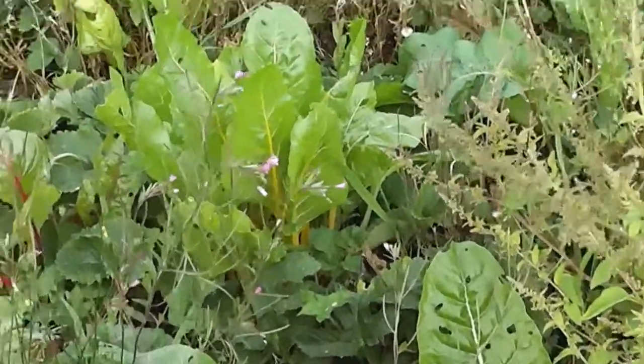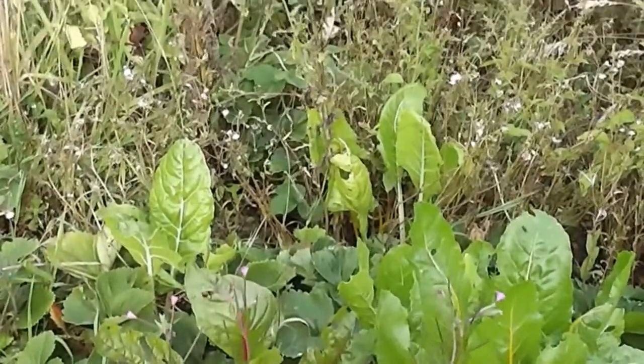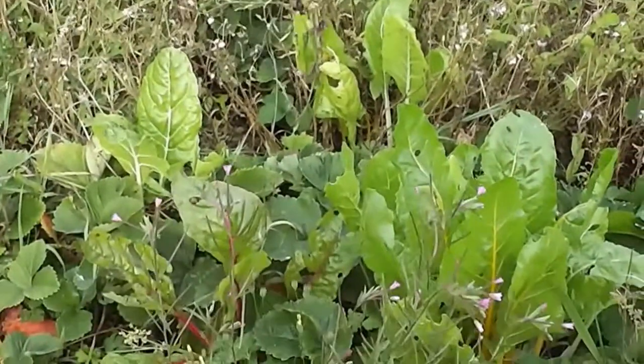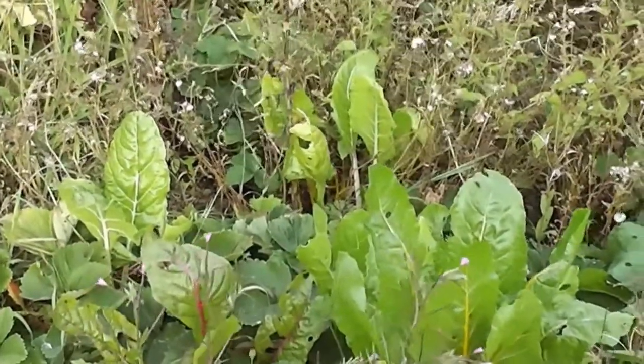But it does need a lot longer cooking than spinach. I say cook it to death. Now we had some last night, and put some mature cheddar grated cheese on top, and it was gorgeous. It was a meal in itself.